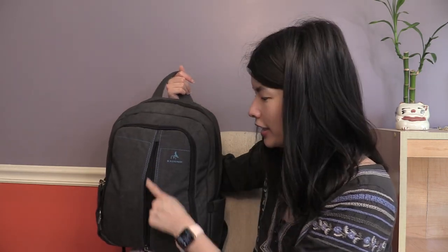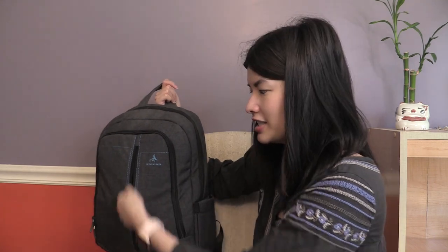In this outer pocket here, I don't put anything right now. Because this outer one, it's sort of easy — if someone wanted to steal your stuff, they could just unzip it. It's right on the outside, there's no protection or anything, and they can just stick their hands in. So I've been leaving that one empty since I take the metro and the train to get to work.